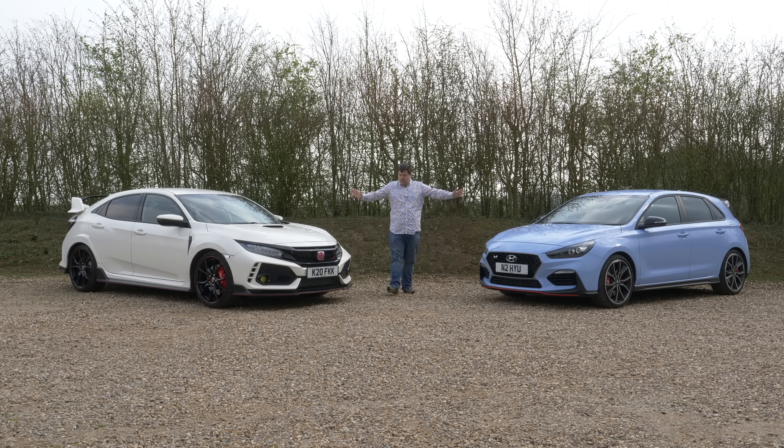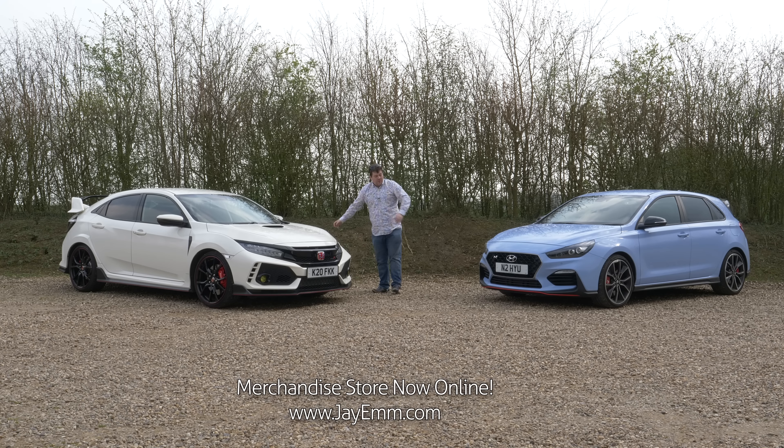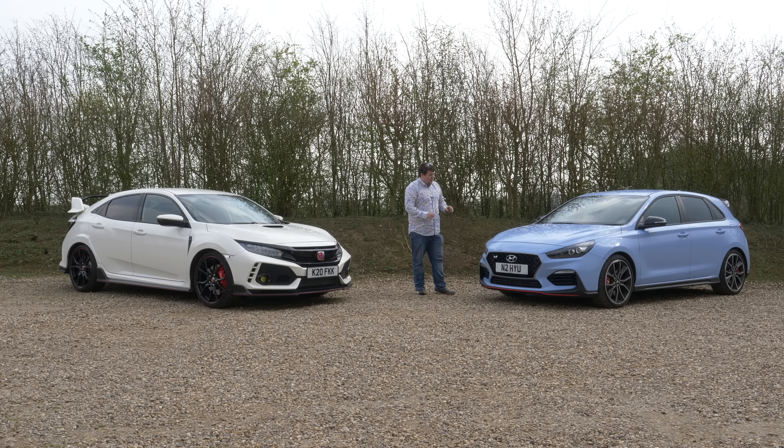The obvious difference between the two is of course the styling. There are many people for whom the Civic is just a bit too much. When I first saw it I actually really quite liked it, and I still do. It doesn't work from all angles, and I've always been upset about the amount of fake vents on it — I think that's very un-Honda, not very cool. But it's got a great stance. The i30N, meanwhile, is nice, sharp, and chiseled in this golf racing-esque color they call performance blue with little red accents. It's not a bad looking car.